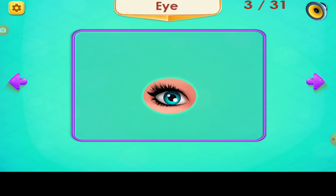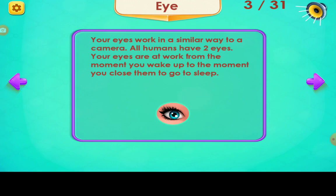Eye. Your eyes work in a similar way to a camera. All humans have two eyes. Your eyes are at work from the moment you wake up to the moment you close them to go to sleep.